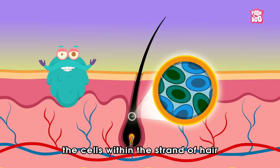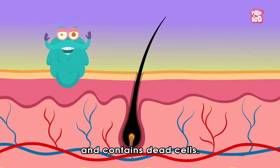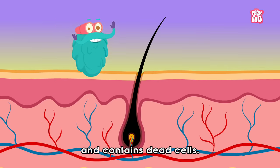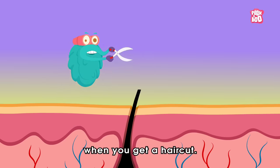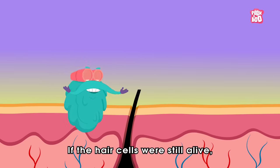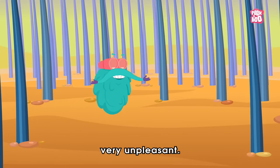Once the hair is at the skin surface, the cells within the strand of hair aren't alive anymore — it contains dead cells. That's why it doesn't hurt when you get a haircut. If the hair cells were still alive, a haircut would be very unpleasant!